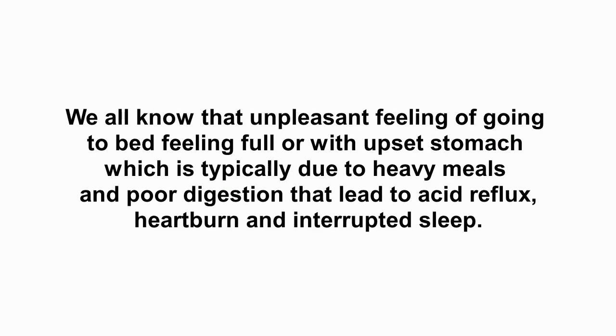We all know that unpleasant feeling of going to bed feeling full or with an upset stomach, which is typically due to heavy meals and poor digestion that lead to acid reflux, heartburn and interrupted sleep.